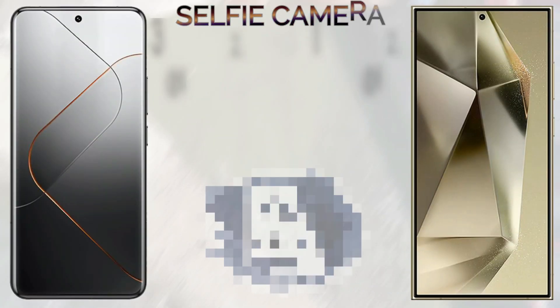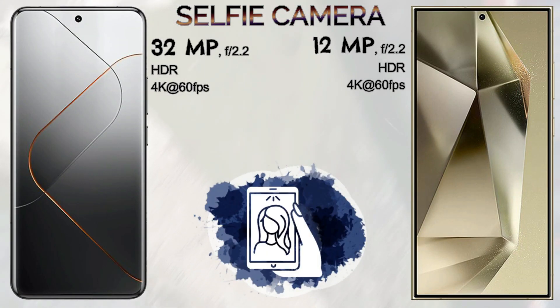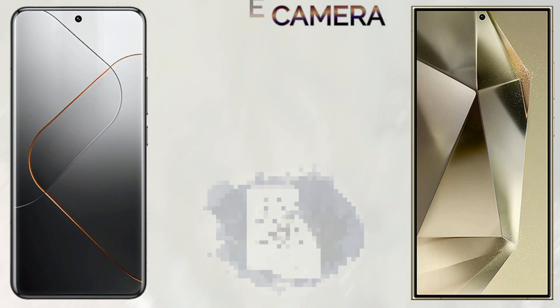Let's go to the memory. The Xiaomi 14 Pro comes with 12GB and 16GB RAM options. The Samsung Galaxy S24 Ultra comes with 12GB of RAM. Internal storage is the same for both: 256GB, 512GB, and 1TB. Neither mobile supports an SD card.